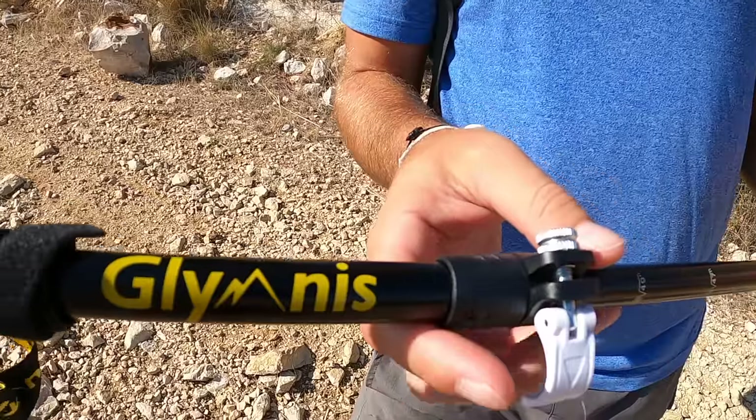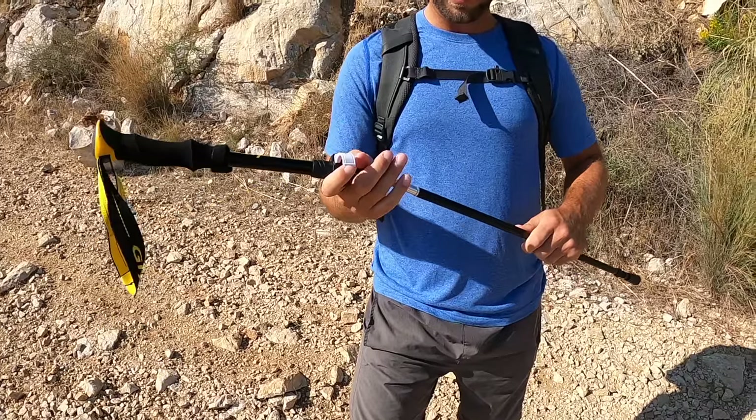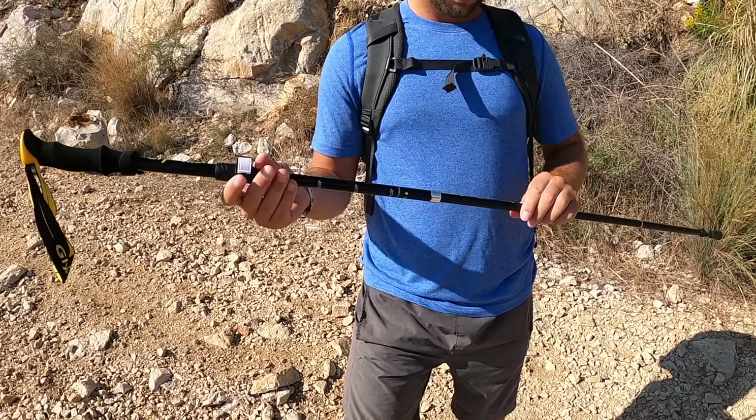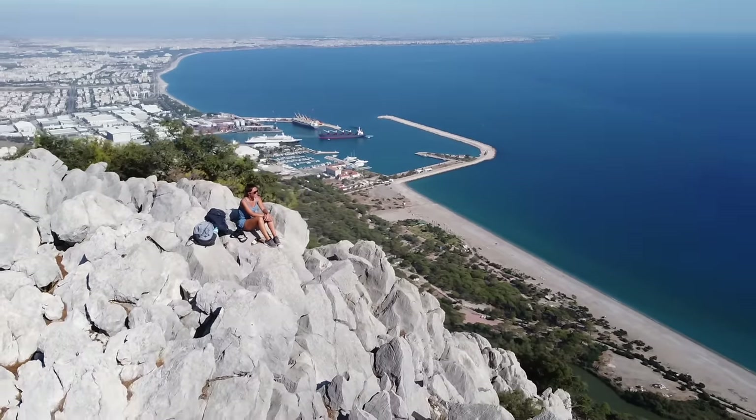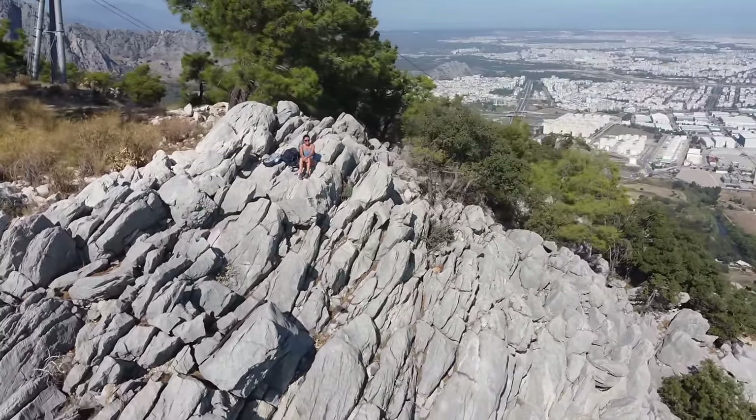We have hiking poles from Glimnis which are collapsible and affordable — find the details in the description below. The top of the trail offers a bird's eye view of Antalya, as well as the beautiful blue waters and mountains all around.